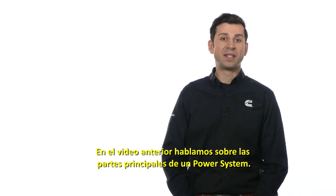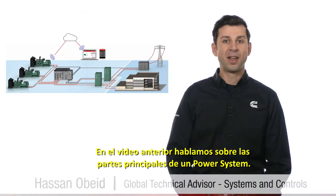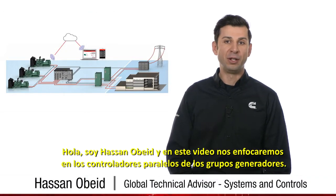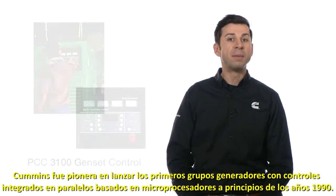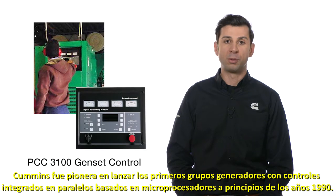In the previous video, we discussed the major blocks of a power system. Hi, I'm Hassan Obeyed. In this video, we will focus on the generator set paralleling control. Cummins pioneered the first onboard microprocessor-based generator set control in the early 90s.